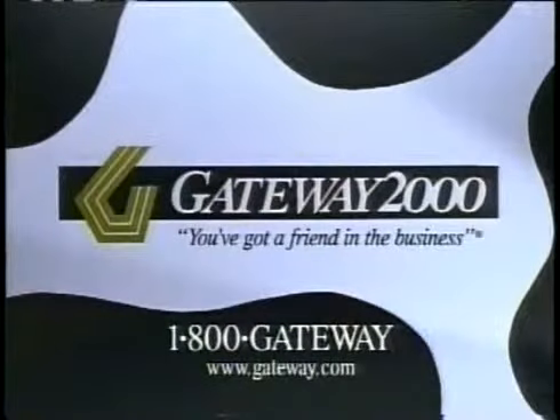Gateway computers feature Intel Pentium processors. Call us at 1-800-GATEWAY and we'll build one for you.